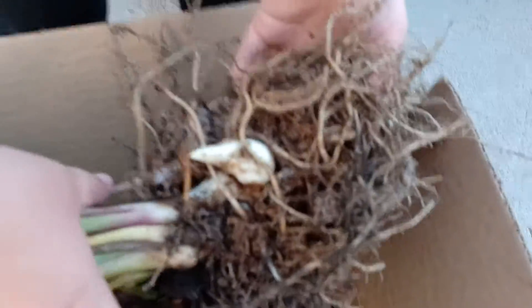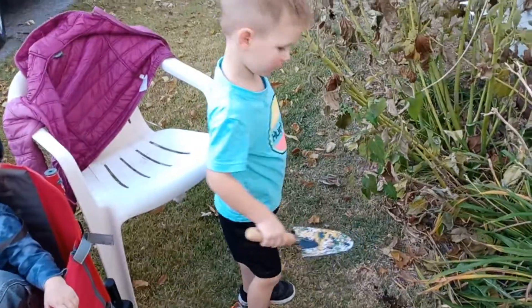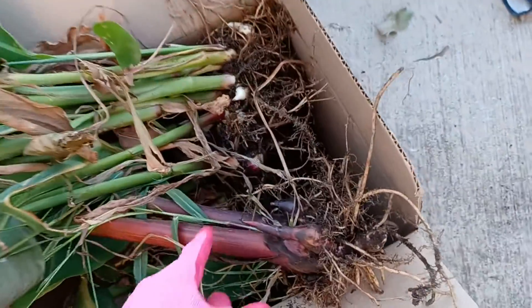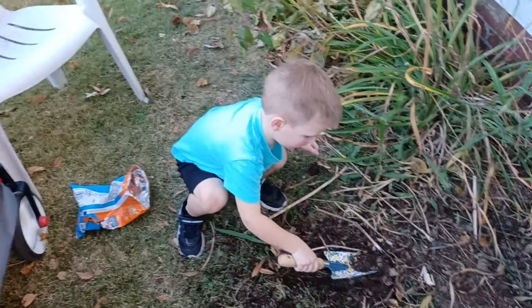These have roots, and they have this part which is going to grow next year. This one will grow next year because it's going to be too cold. I checked a video on YouTube, and we take all the dirt off, and now we're going to cut off this stuff, and then we're going to save the box and plant them next year.